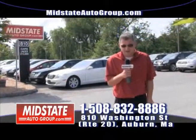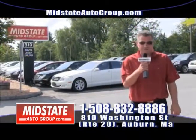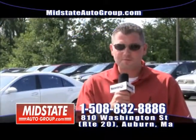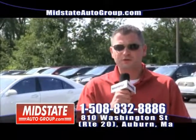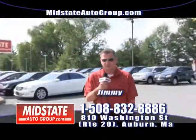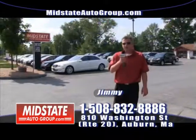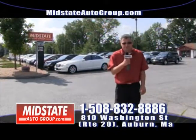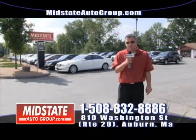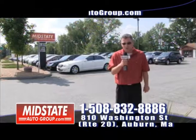Thanks for watching us today at Mid-State Auto Group. My name is Jimmy. You saw all our low payments and our trucks and SUVs — we can get you approved right away. Route 290 exit 6B. Visit us at www.midstateautogroup.com or give us a call at 508-832-8886, ask for Jimmy. We're here Monday through Thursday 9 to 7, Friday and Saturday 9 to 6, and Sundays 11 to 4. Get down here to Mid-State. If we can't get you approved, you better go buy a pair of sneakers because nobody can. 810 Washington Street, Auburn, Mass.